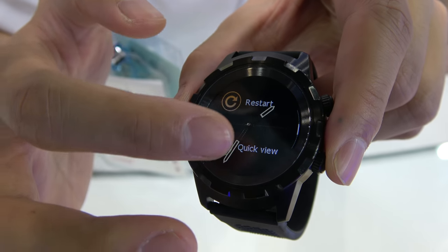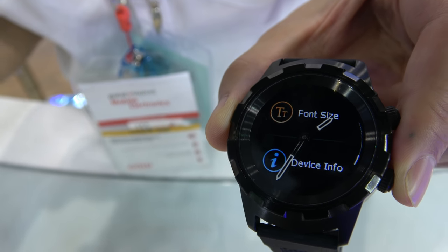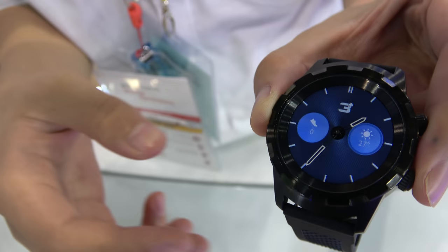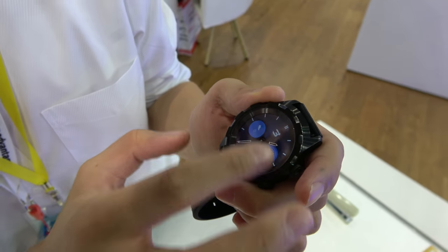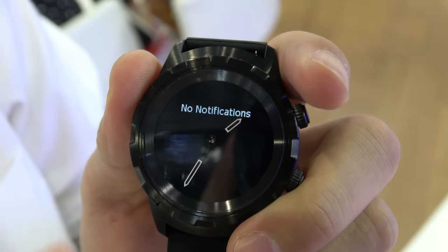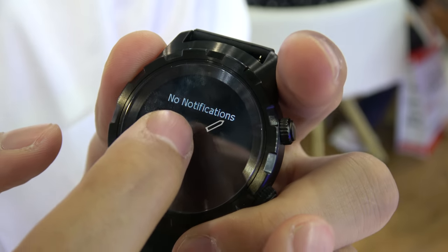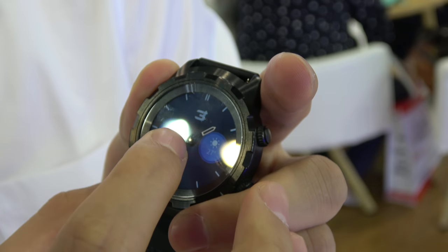How do you manage notifications? When the watch connects with the phone and the phone gets a notification, everything will show on the watch — similar to a Pebble. One interesting thing: when there's a notification, the hands will go to the middle of the dial.